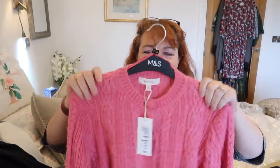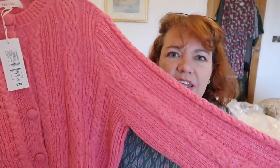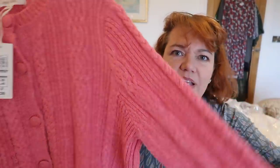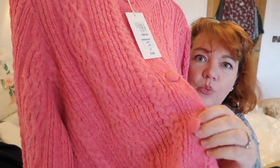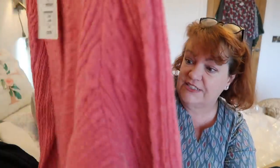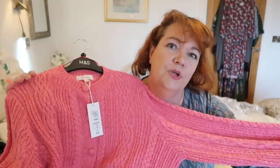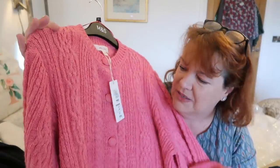The girly side of me broke out with this one — look at the color on this! Isn't that beautiful? It's a lovely knit with cable knitting on it. It is a cardigan with woolly covered buttons. I got it in a size 20 and it's £35. I'm not sure now that it's here that this color works well with my hair, but we'll see. It did come in other colors but I just couldn't resist trying it.